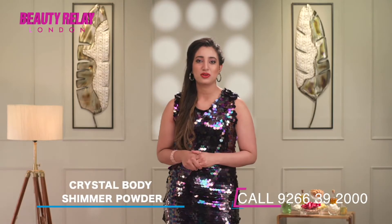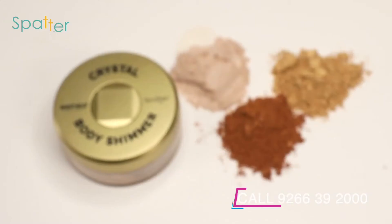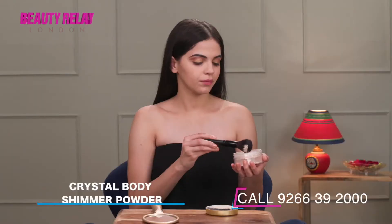Ultra fine jet-milled pigmented shimmer body sparks are right for every type of skin. These micronized color pigments are fused with light-reflecting mica and can be used to apply shimmer on the eyes,